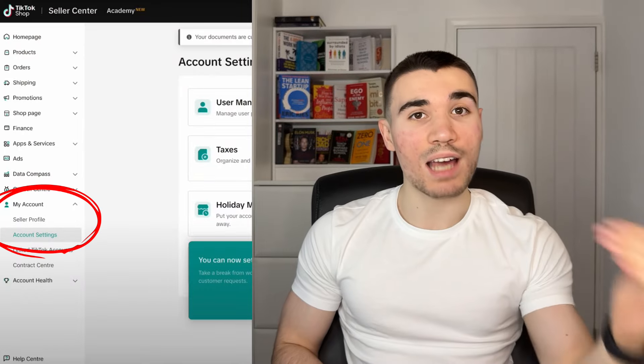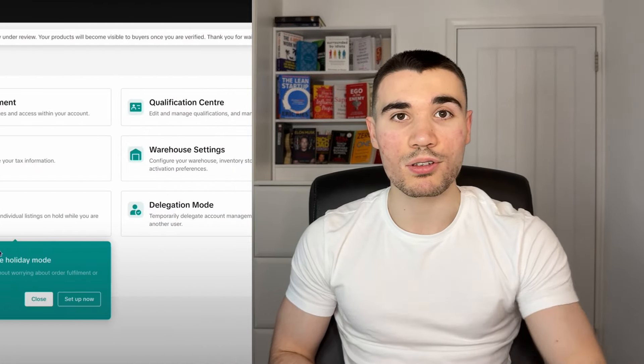Once you're in the dashboard, there are a few admin things you need to quickly do so you don't run into problems later down the line, to do with your warehouse details and the shipping template. First, head over to account and account settings, then navigate down to warehouse. Here you need to add the warehouse details — for the contact information, put your own down, but for the address...